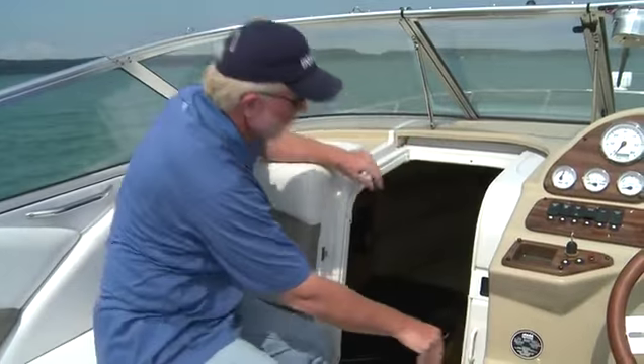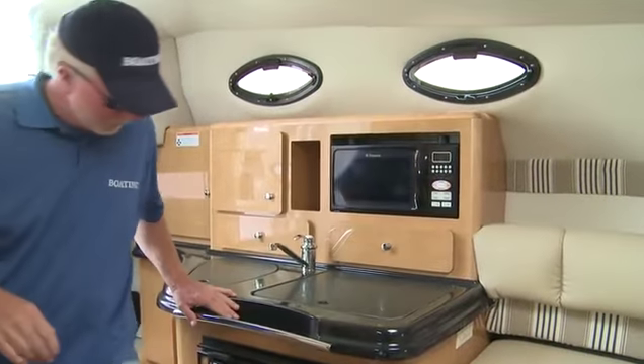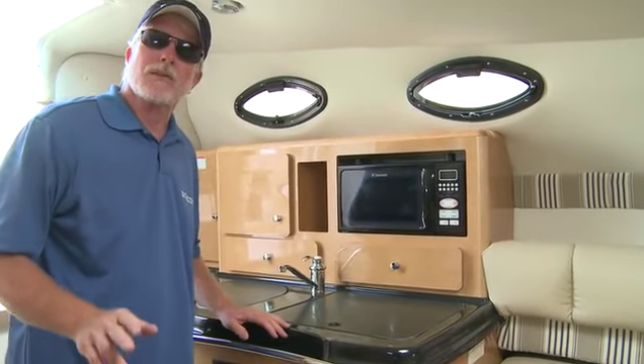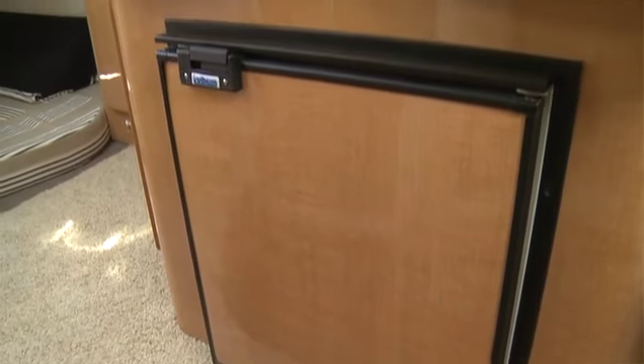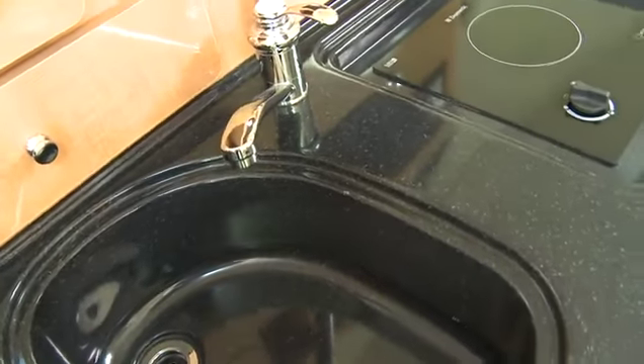The galley on the 289 features a refrigerator, a stove, a microwave, a sink, and fresh water.